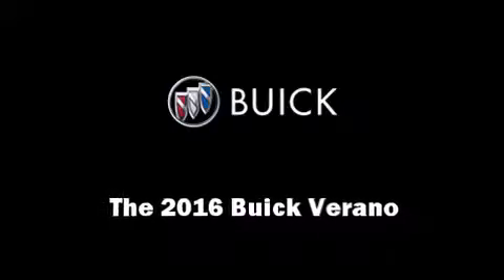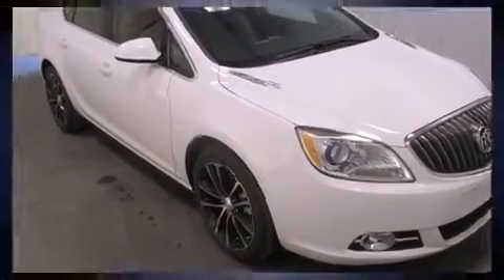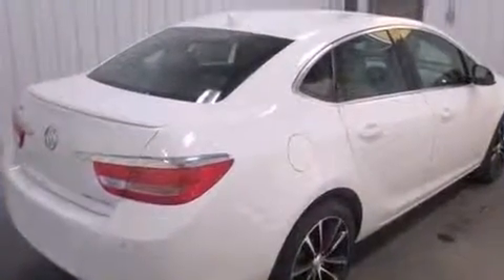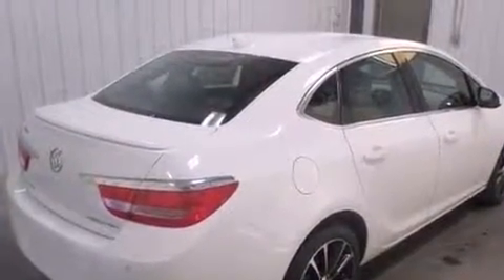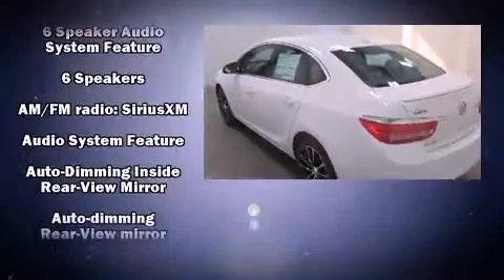The 2016 Buick Verano. This four-door, five-passenger sedan offers the latest in technological innovation and style. It features a front-wheel drive platform, an automatic transmission, and a 2.4-liter four-cylinder engine.